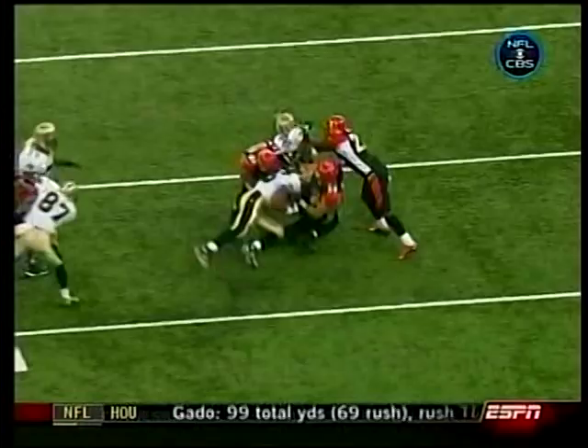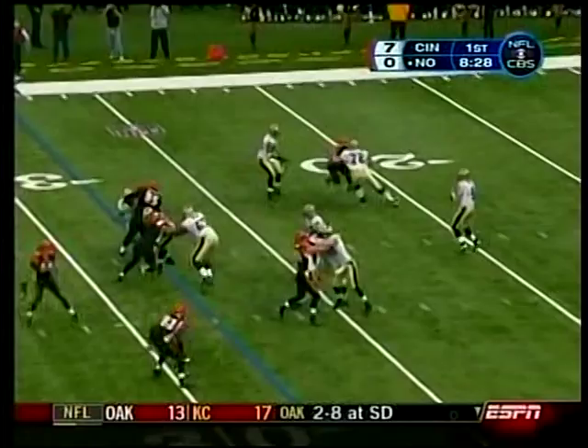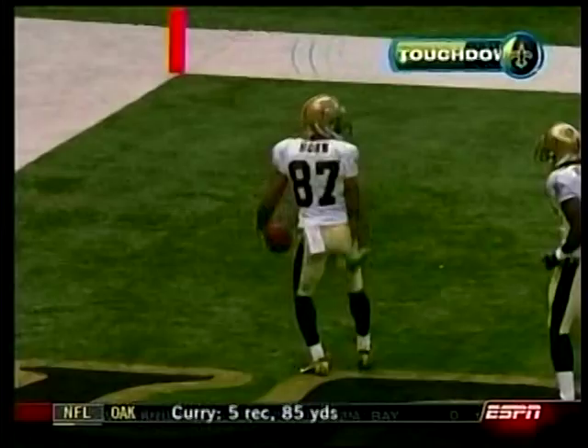Later in the first, Deuce McAllister tackled. Rolls over the legs of the rookie Marcus Colston from Hofstra, who was carted off the field with an ankle sprain and didn't return. But Joe Horn did return on this day, and on a flea flicker, Drew Brees found him — three Bengals, one save — and Joe Horn took it 72 yards, tied at seven.